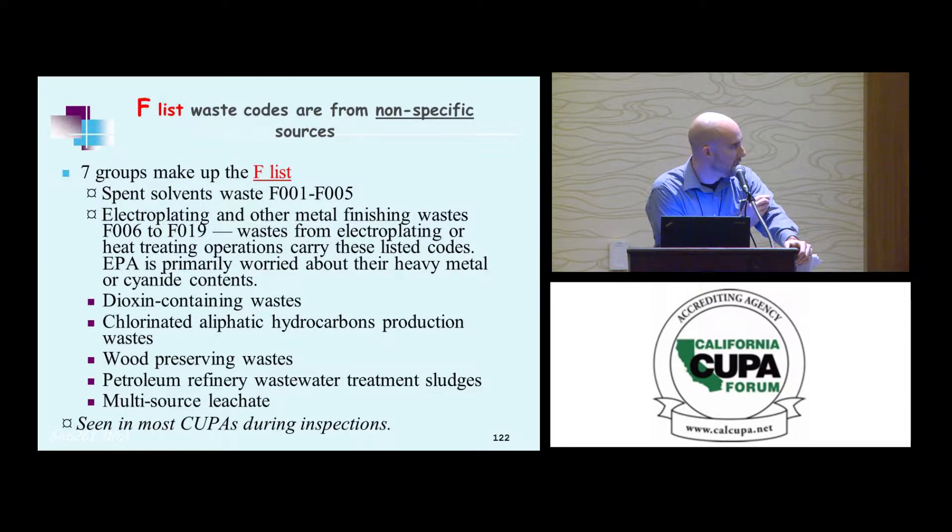You have your spent solvents, F1 through F5; electroplating and other metal finishing waste, F6 through F19; and then these five additional codes. We're not going to be touching on those five today — if you do regulate or generate them, I suggest finding someone else who does and ask them questions.